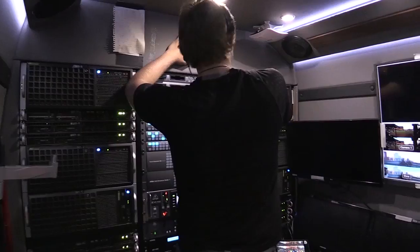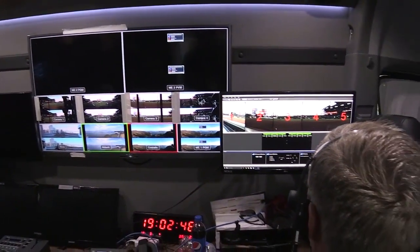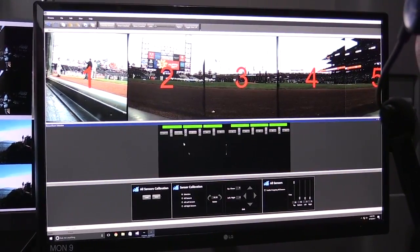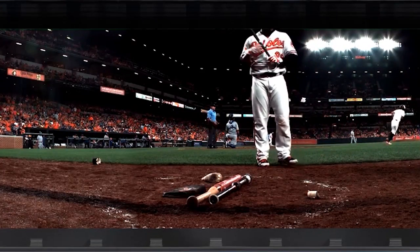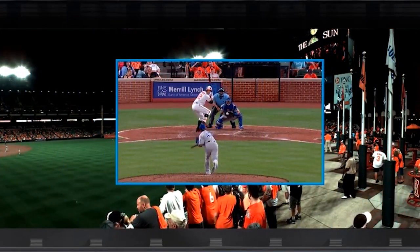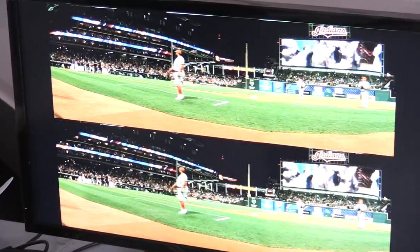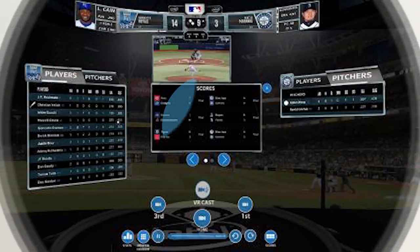Our vision is to enable fans to experience in virtual reality all types of different experiences — the ability to walk on the field during the game, the ability to see the game or feel what it's like to be in the game from a player point of view, the ability to sit in the owner's box, the ability to sit in the dugout and fully experience what it's like to be at the game in real time, with all kinds of interactivity around you where you, as the fan, can control that personalized experience.